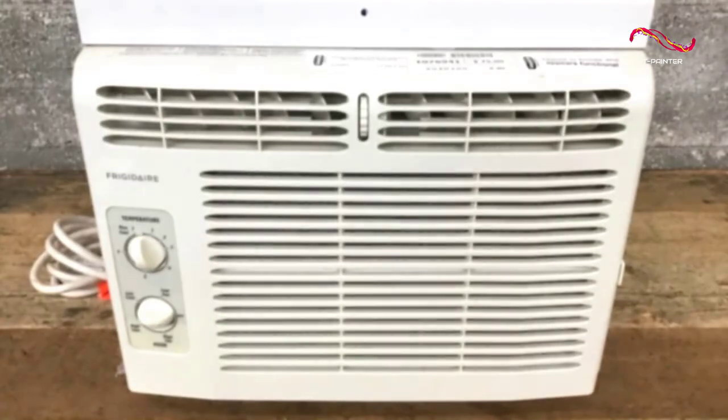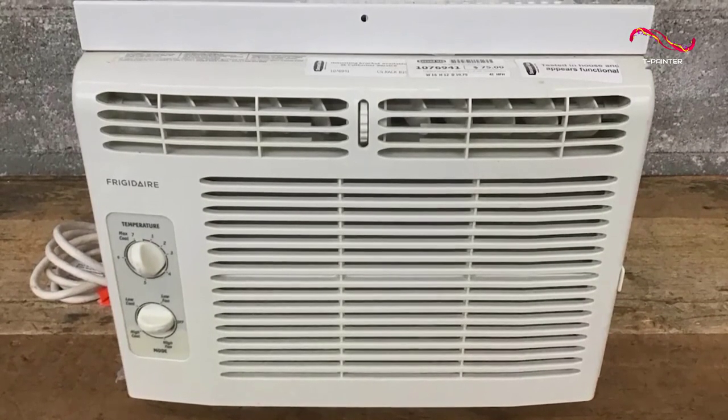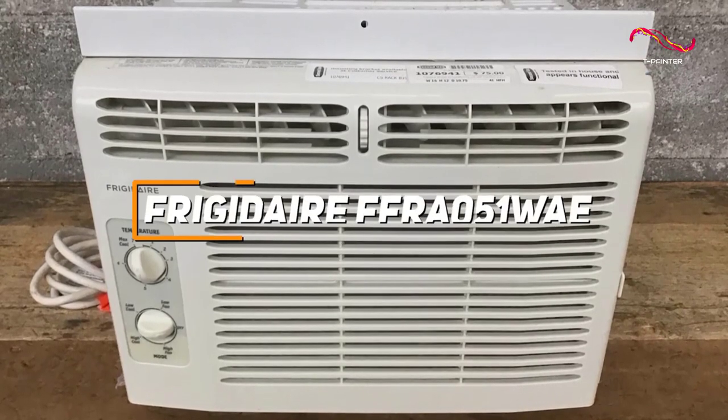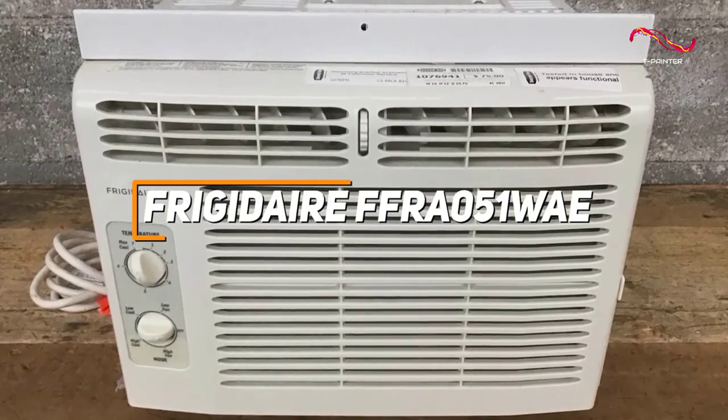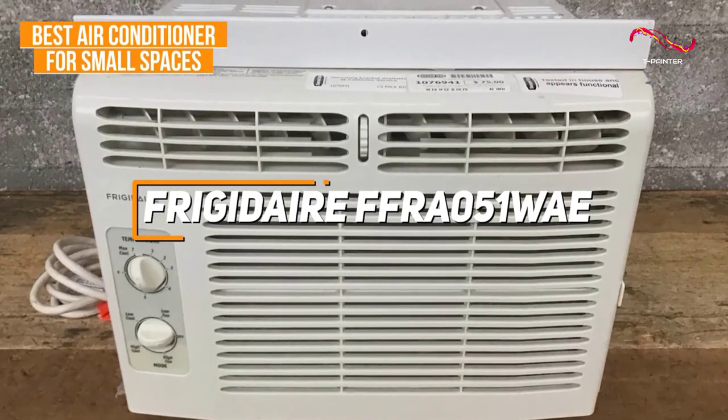If you're looking for a compact air conditioner that offers intuitive controls, quiet operation, and enough cooling power to efficiently reduce the temperature in a single room, the Frigidaire FFRA051WAE is my choice as the best air conditioner for small spaces in 2023.